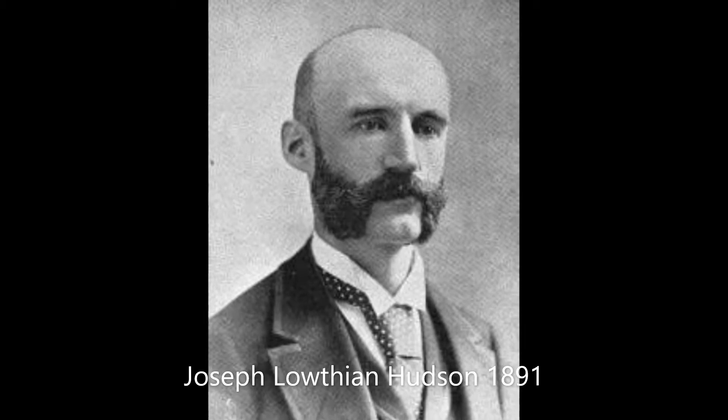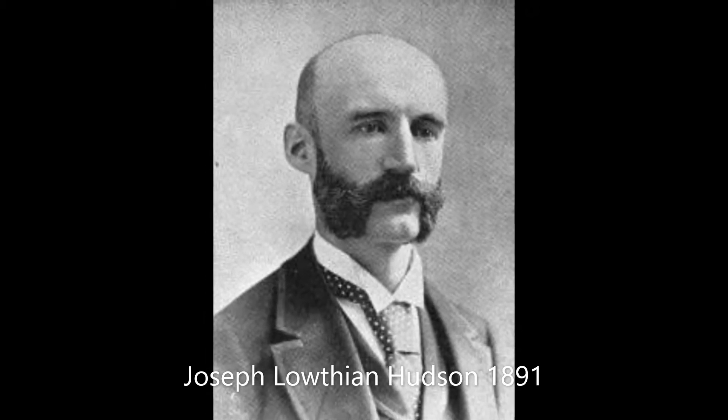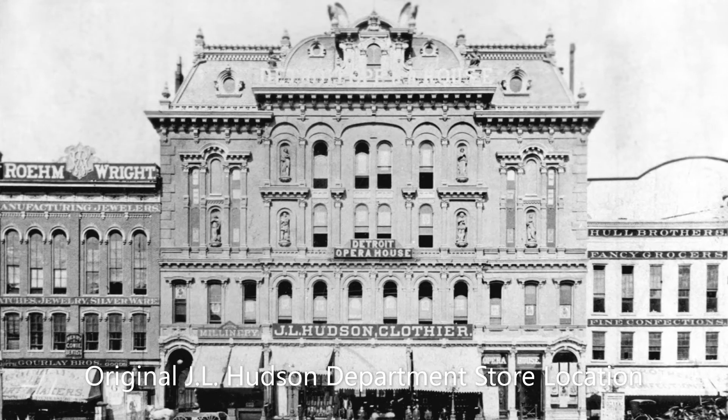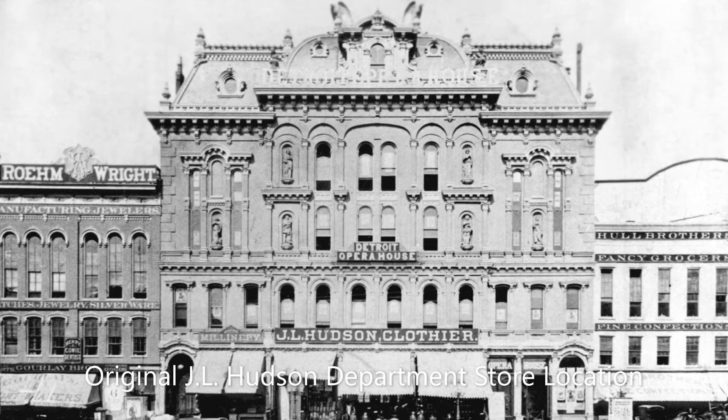Hudson's flagship store was a popular shopping establishment located at 1206 Woodward Avenue in Detroit. Hudson's original store on this location was built in 1891 but demolished by 1923. New construction had begun in 1911.